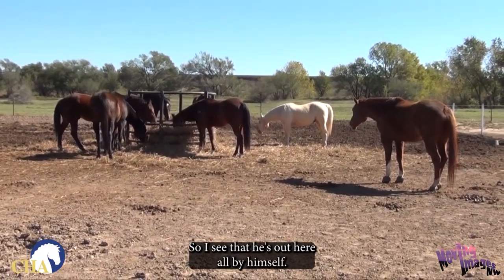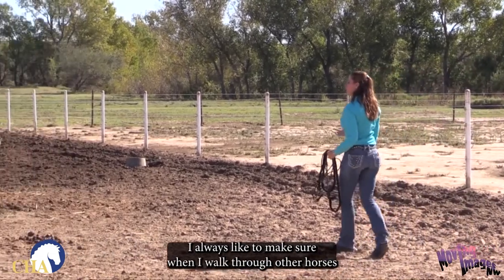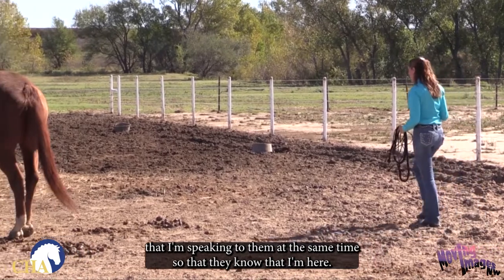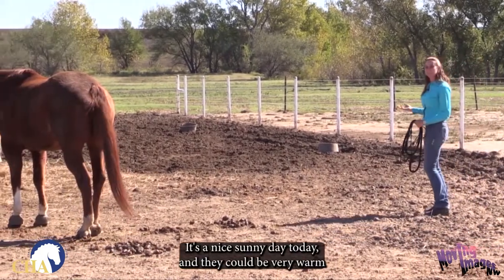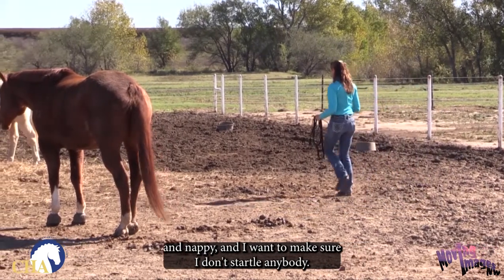I see that he's out here all by himself. I'm just going to give these other horses a wide berth. I always like to make sure when I walk through other horses that I'm speaking to them at the same time so that they know that I'm here. It's a nice sunny day today and they could be very warm and nappy, and I want to make sure I don't startle anybody.